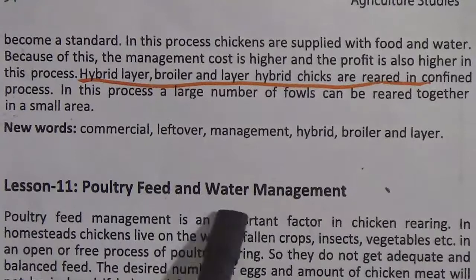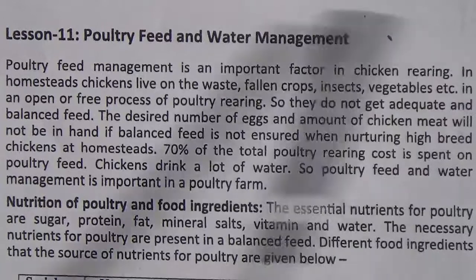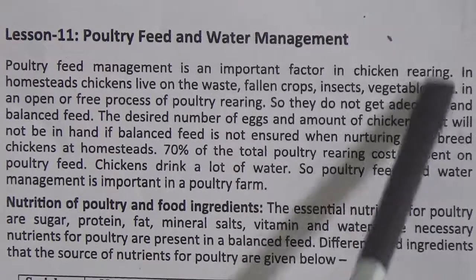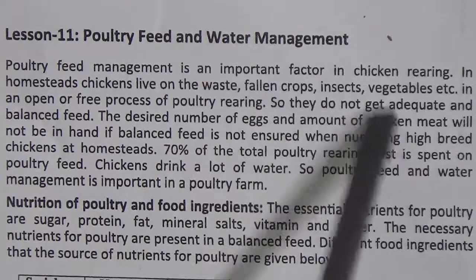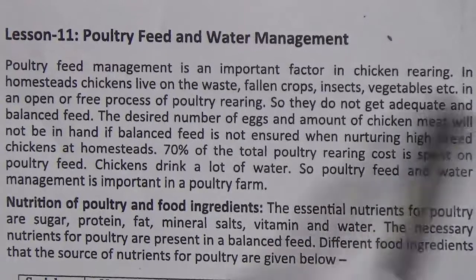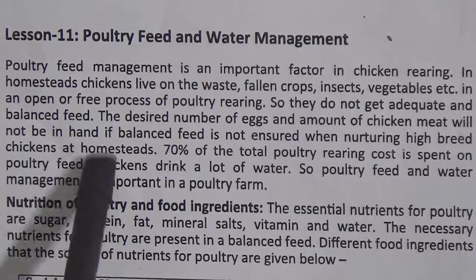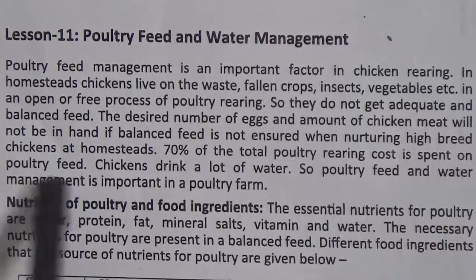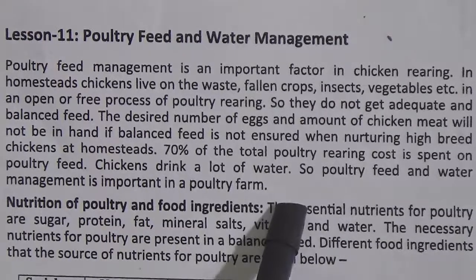Lesson 11: poultry feed and water management. Poultry feed management is an important factor in chicken rearing. In home states, chickens live on waste, fallen crops, insects, vegetables, etc. In an open or free process, they do not get adequate and balanced feed. The desired number of eggs and amount of chicken meat will not be achieved if balanced feed is not ensured when nurturing hybrid chickens. 70% of the total poultry rearing cost is spent on poultry feed. Chickens drink a lot of water, so poultry feed and water management is important in a poultry farm.